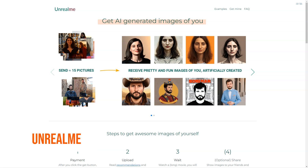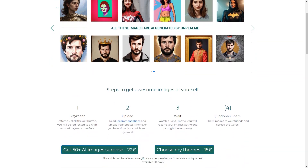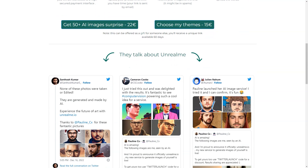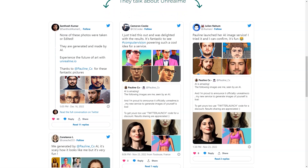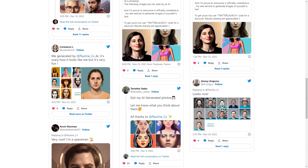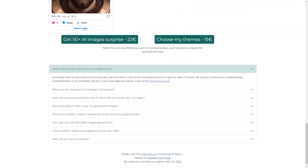Have you heard of Unreal Me? This fantastic tool uses AI to create stunning images of you. Here's how it works: you click the Get button and it will redirect you to a secure payment interface. You can choose between two options — get a surprise of 50-plus AI images for 22 euros, or select your themes for 15 euros. The second option can even be offered as a gift for someone. After you've paid, all you need to do is upload your photos, sit back and relax. The AI will work its magic, and you'll receive your generated images in a few hours, which may end up in your spam folder. The generated images are 512x512 pixels in JPEG format.